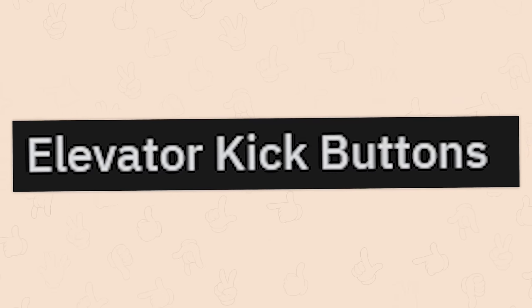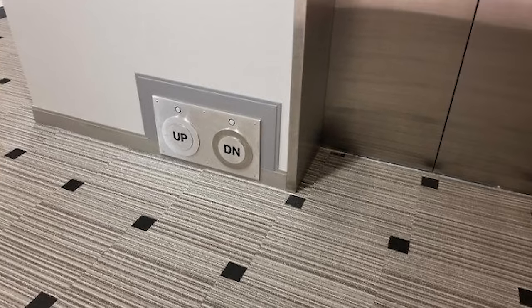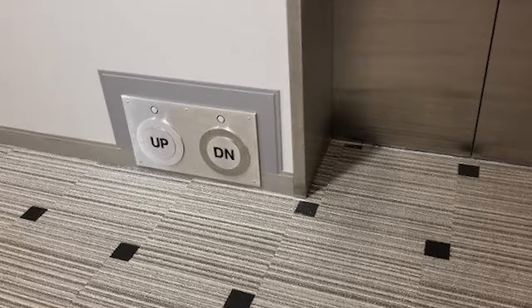Elevator kick buttons. Yes, please! Can we normalize using our feet for things? Obviously not at a restaurant, but you know, things like this? Yes, I love it.